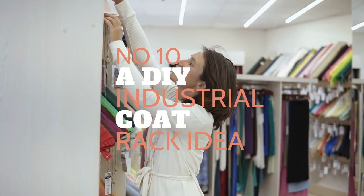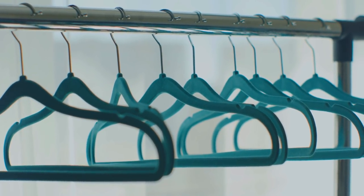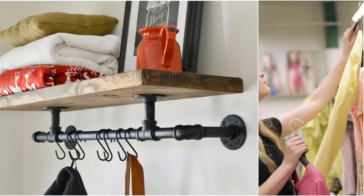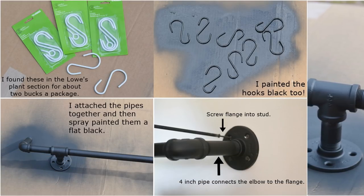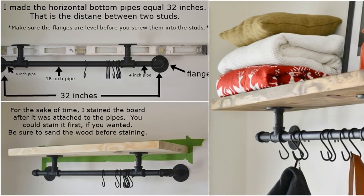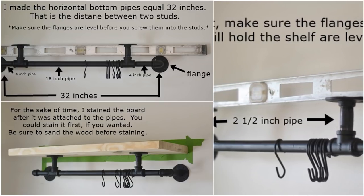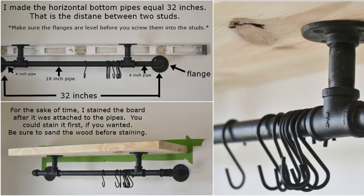Number 10: A DIY Industrial Coat Rack Idea. If the minimalist look is not your thing, maybe you want to try something rustic like this rack. It will add a touch of industrial style to your bedroom instantly, and more importantly, you can make it yourself. First, get some pipes and spray paint them to create a more rustic look. Next, assemble them together and attach them to the wall. Make sure the flanges that you will use to hold the board are level. After that, get the board and place it on top of the flanges. Secure it in place using screws. If you want a more rustic look, sand and stain the board beforehand. Finally, add some S-hooks to hang your clothes.